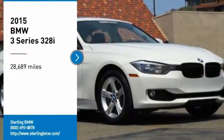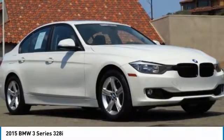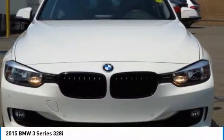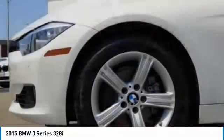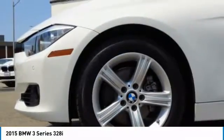Looking for the right vehicle? Check out the 2015 3 Series — proof that all good things come in threes. The BMW 3 Series has a well-deserved reputation for packing outstanding driving dynamics and excellent quality.